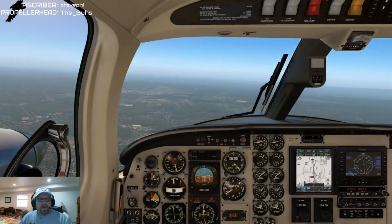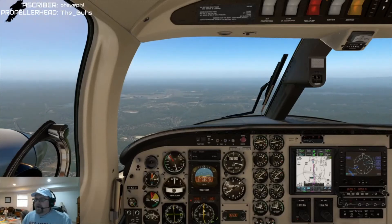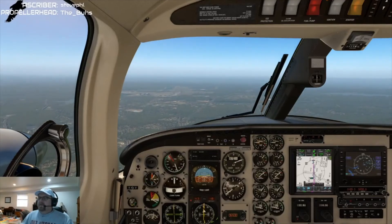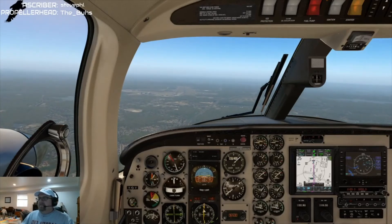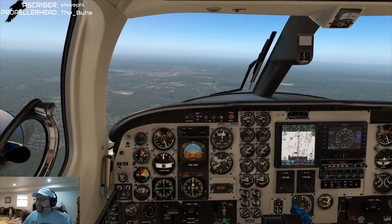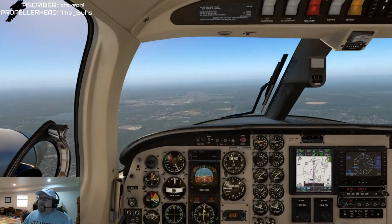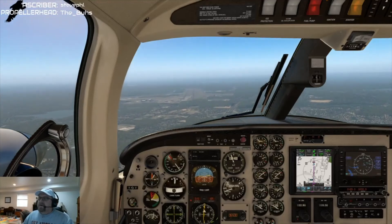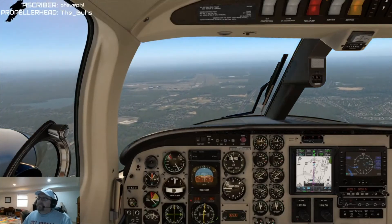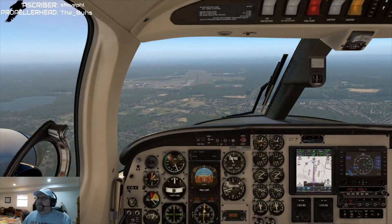Left hand turn, we'll come back toward this side of the field. The GA ramp is kind of right next to the passenger terminal. This is unfortunately just a default airport so it won't have anything fancy. Final notch of flaps in — a little bit of a bubble there. Speed's dropping a little, let's put some power in. Back on the descent — starting to level off, I don't want to do that. There we go, back on the blue.